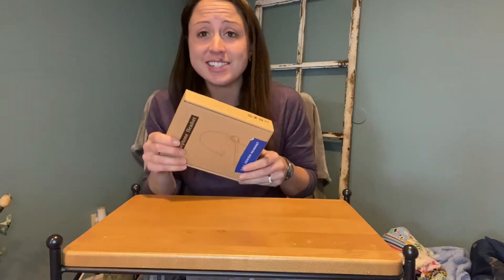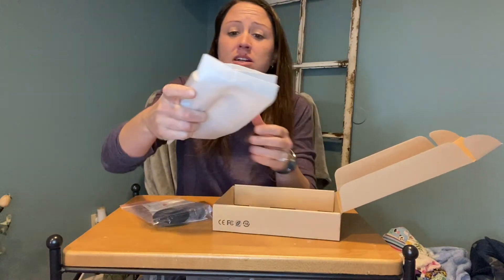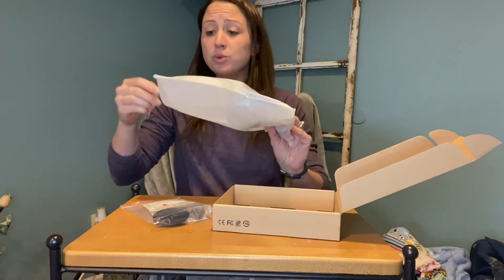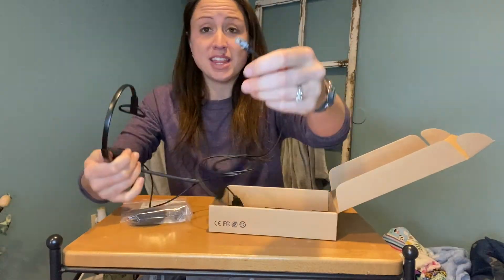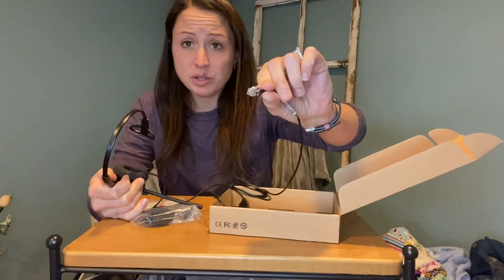If you are looking for a call center headset, this one will work perfectly for you. It has noise canceling technology to help cancel out background noise that you might have in your home or in your office. These would be great to have at home if you're working from home or in the office. They go with most landline phones, so they would go with your business phone well.